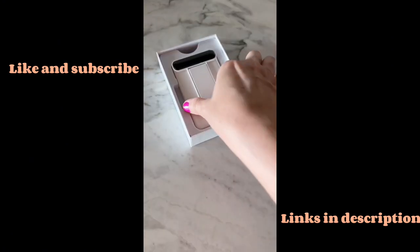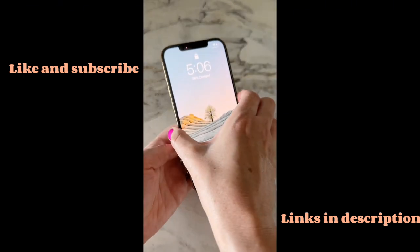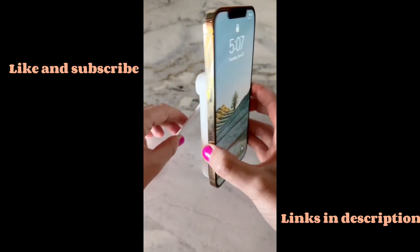If you have a phone and find that it is always running dead, then you definitely need this magnetic portable phone charger. We love that it's easy to use, has a stand, and fits on the back of your phone.